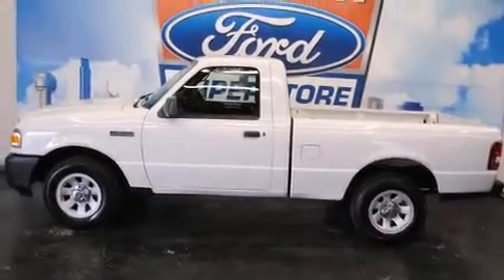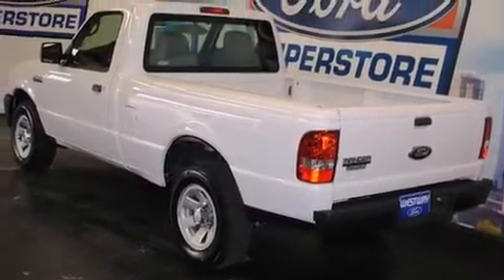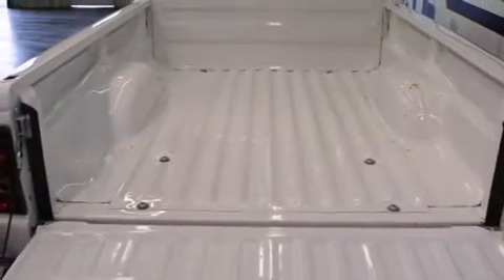Climb inside the 2008 Ford Ranger. This two-door, three-passenger truck has not yet reached the 20,000-mile mark. It features a standard transmission, rear-wheel drive, and a 2.3-liter four-cylinder engine.